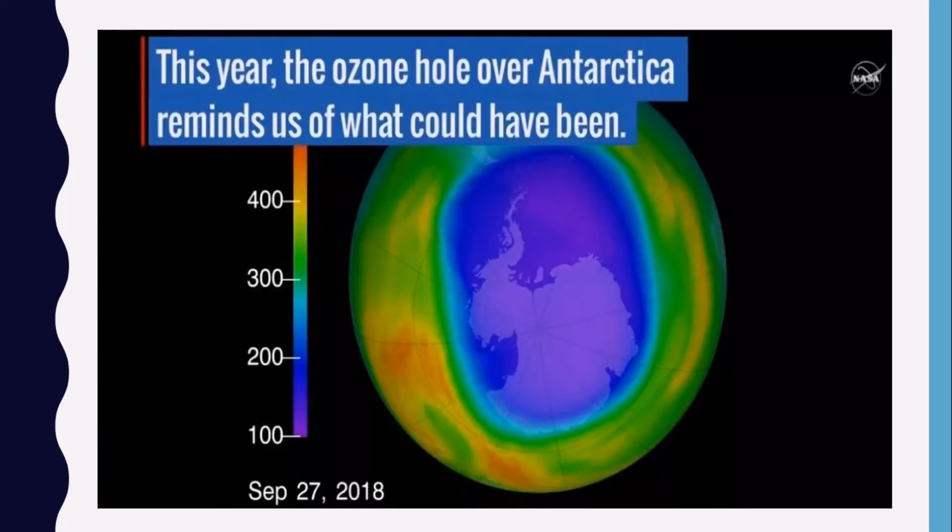This year, the ozone hole over Antarctica reminds us of what could have been. NASA said there have been abnormal weather patterns in the atmosphere over Antarctica with warmer temperatures this year. In such conditions, fewer polar stratospheric clouds form and they don't persist as long, limiting the ozone depletion process. While this is good news, NASA has cautioned that it is important to recognize that what we are seeing this year is not a sign that atmospheric ozone is suddenly on a fast track to recovery.